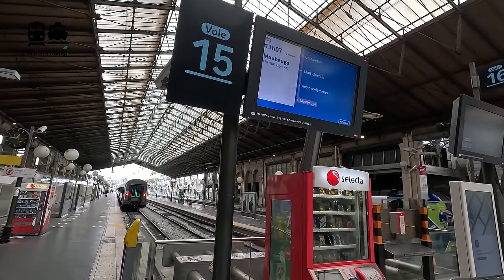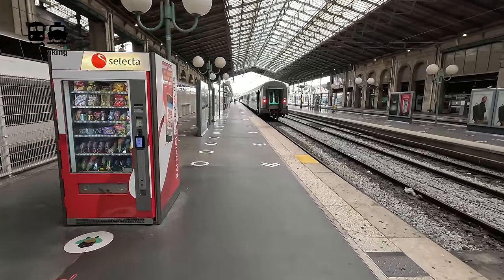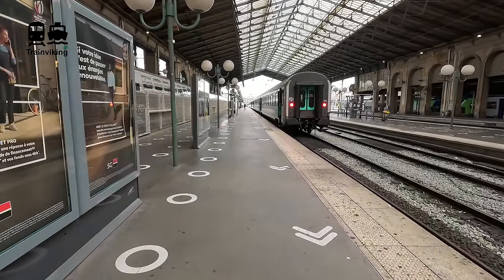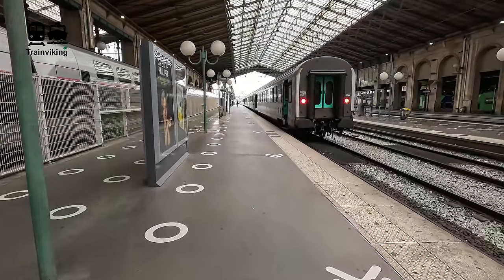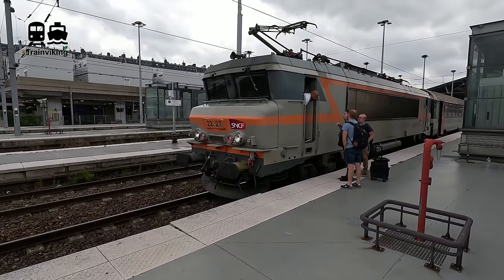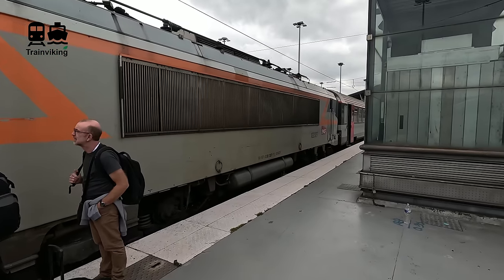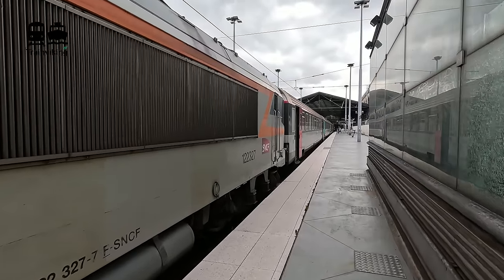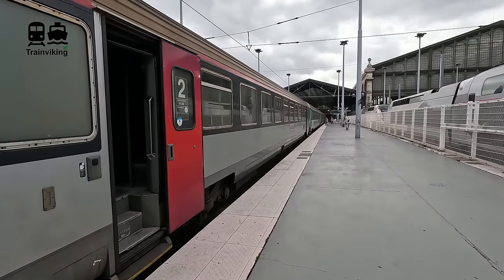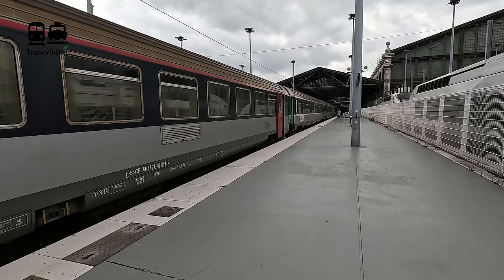My train was listed about 15 minutes before departure, both on the general departure screens throughout the station and on a more detailed screen right before entering the platform, hosting the full route information. Nowadays this is called a TER train, basically a local express train — though until recently it was listed as an intercity service. To me, given the speed, number of stops, and the distance, this train really feels more like an intercity than a TER. When these were still intercity trains in the north of France, no reservation was needed.